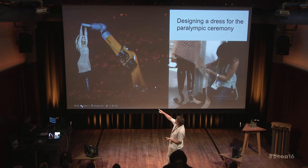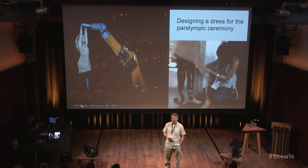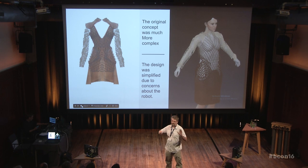This garment that Amy Purdy wore for the Paralympic ceremony was actually designed and created in Blender, and then sent to the 3D printers. You can see there's some of the stiffer structure at the top and some of the more flexible structure at the bottom. The original design was a lot more complicated — we had sleeves and different shoulders, and we experimented with a lot of different designs. There were several 14-hour workdays where we tried all kinds of different stuff.